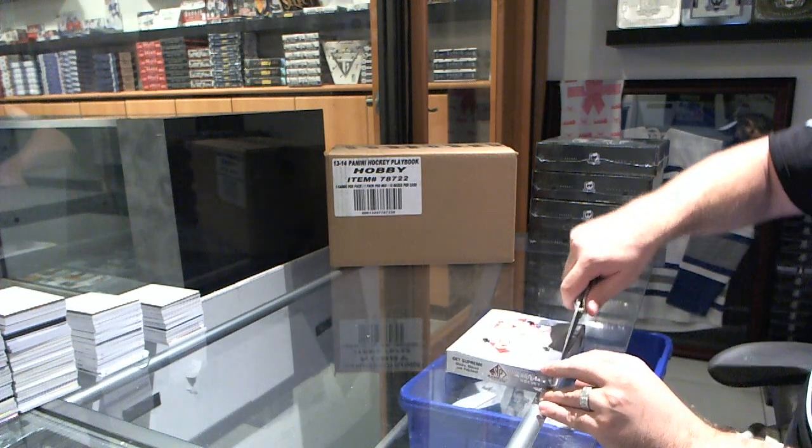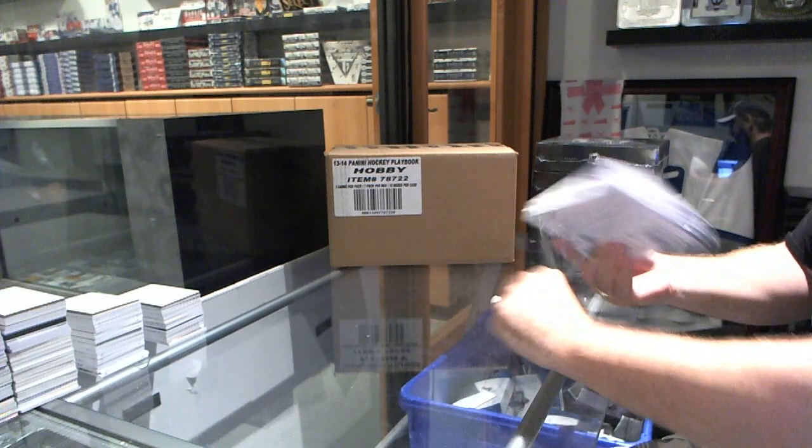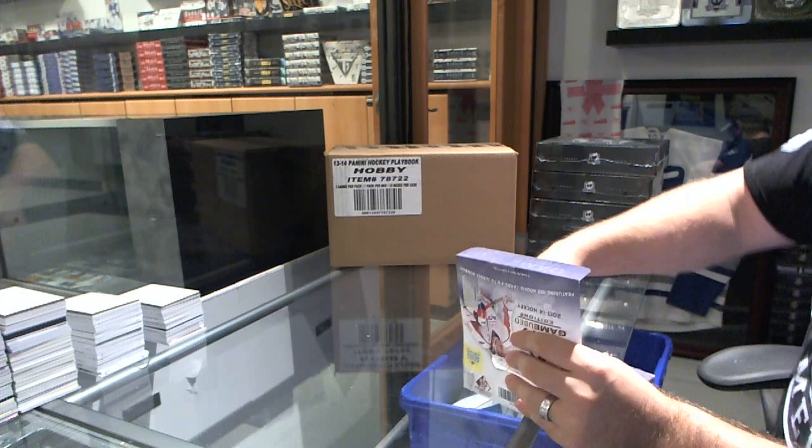Here we go, Habs fans! 18 box of 13, 14. S-B-B-B-B-G-O-O-O-O.